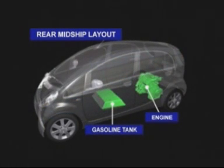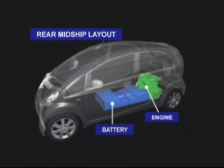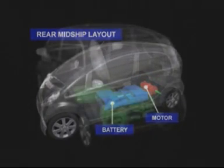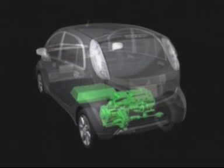In this iEV model, the rear mid-ship layout is adopted, but in place of the gasoline tank, batteries are mounted onto the floor and the engine has been replaced with an electric motor. In this way, an electric vehicle has been created.